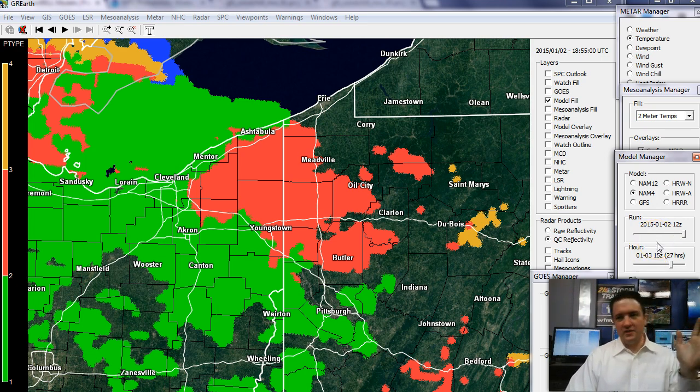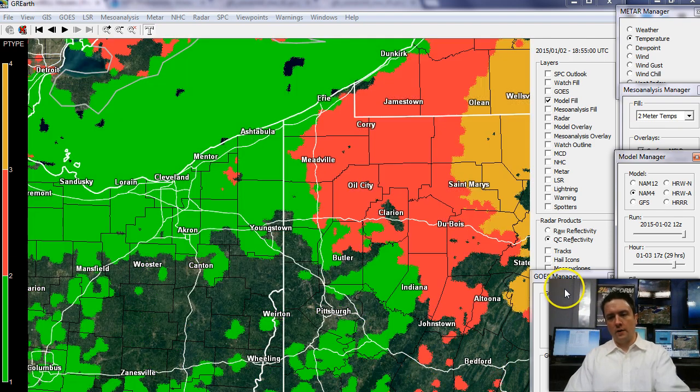This isn't going to be a huge ice event. This isn't going to be the kind of thing that brings down trees and power lines and causes huge issues on the roads. But still, you're going to want to take it slow tomorrow morning, especially on side streets and secondary streets. The freezing rain will last the longest in our northern areas, north of I-80 and especially up into Mercer County. We'll see that change over to plain rain sooner the farther south and west you are.